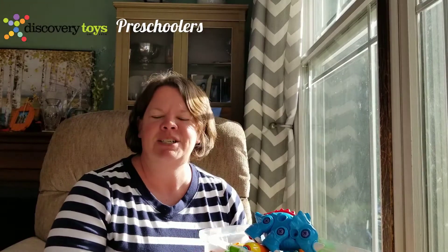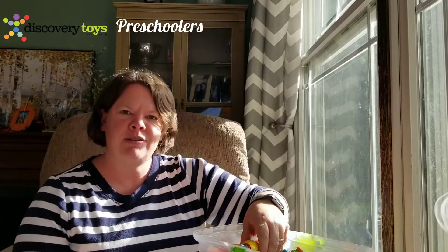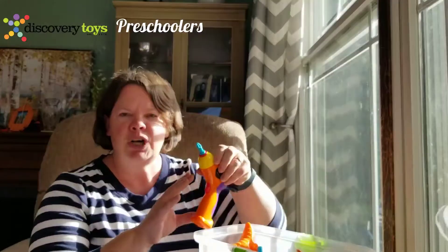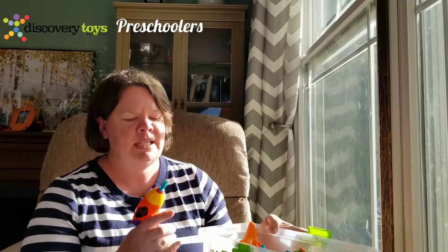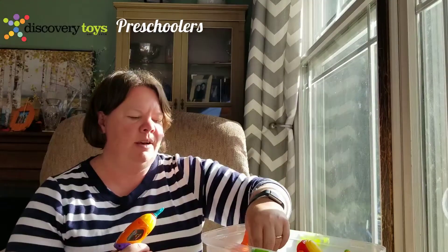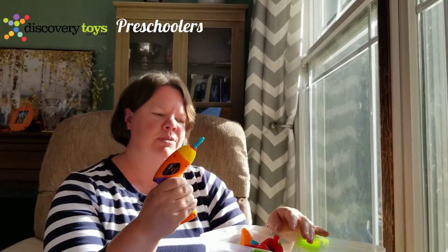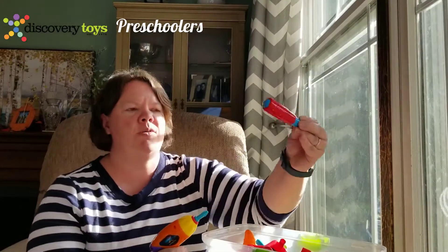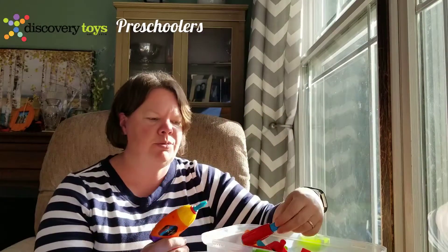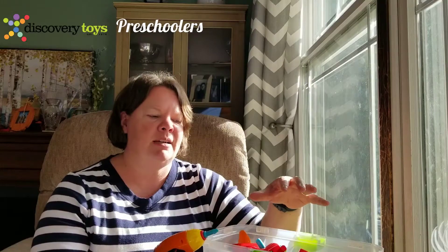Finally, probably the number one selling toy for Discovery Toys is the Motor Works. This is a mechanical building puzzle with so much learning in one set. You get three vehicles — a motorcycle, a race car, and an airplane — and they all come separated. You use your power tool or your hand tool to assemble them. The nice thing is they come individually wrapped, so you could have your child start with one and then continue on as they get through the set.